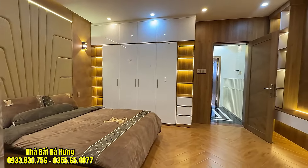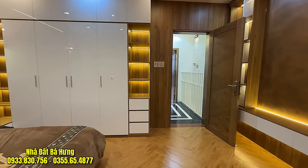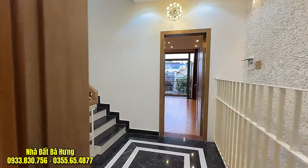Anh chị khách hàng nào quan tâm đến căn nhà này, gọi ngay và luôn về tới bên em. Nhà thuộc trục đường Cây Trâm phường 9, thông ra đường Lê Văn Thọ và đường Phạm Văn Chiêu.